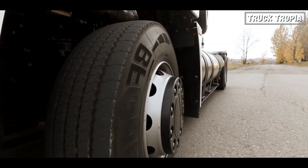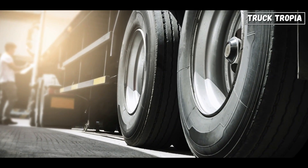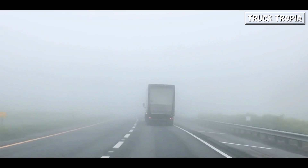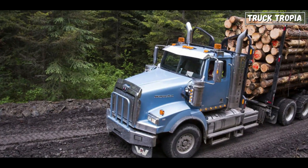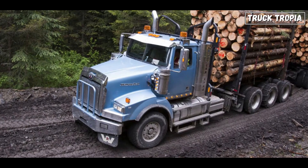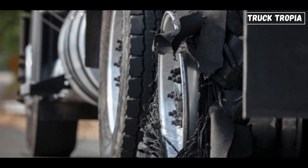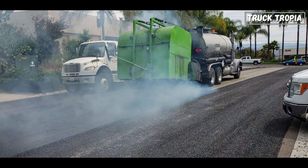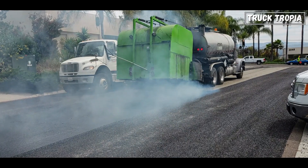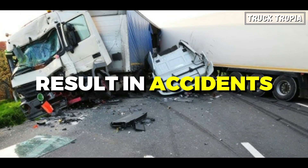Tires are subjected to different stresses depending on the driving conditions. Inappropriate tires can wear out quickly, leading to frequent replacements and increased maintenance costs. For example, using highway tires for off-road driving may result in premature tread wear and tire damage. Overloading a vehicle with tires not designed for heavy loads, or using under-inflated tires, can increase the risk of tire blowouts — a significant safety hazard that can result in accidents.